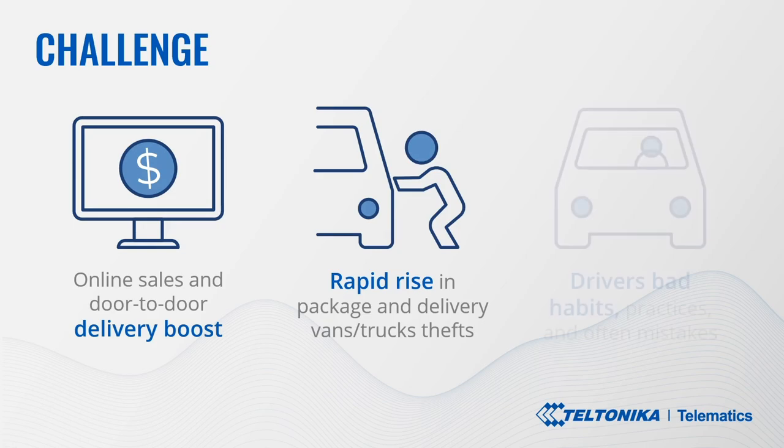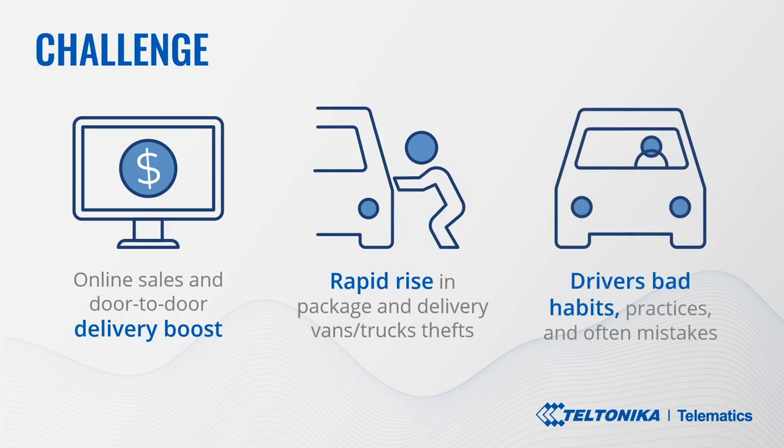Furthermore, a good portion of delivery service drivers have some bad habits or practices and every so often make mistakes — forget to lock vehicle doors, leave a key in the ignition switch, or inside on a dashboard or seat while taking a parcel to a consumer's door. Keeping all the above in mind, Teltonika Telematics team has come up with a sophisticated anti-theft solution, helping delivery and courier businesses to resolve this significant issue for good.